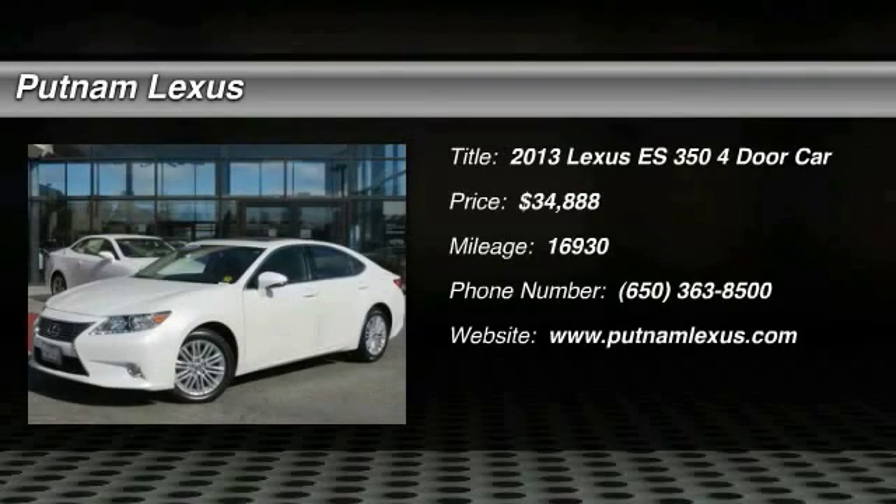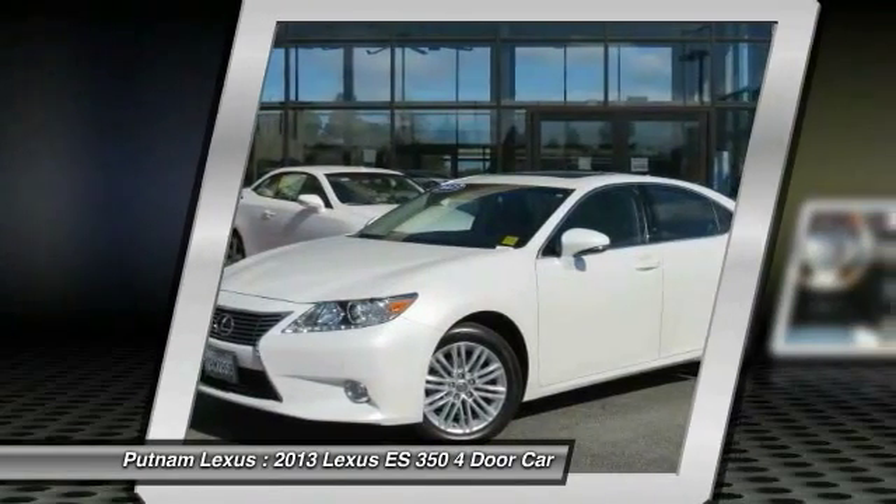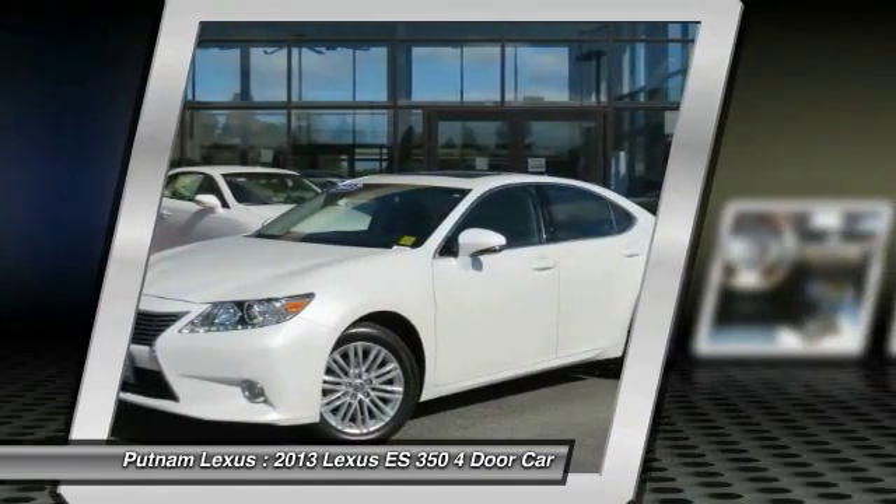The 2013 ES350 — the Lexus ES350 is a sophisticated combination of distinctive styling, luxury and smooth performance.